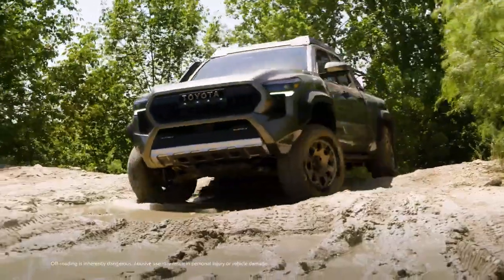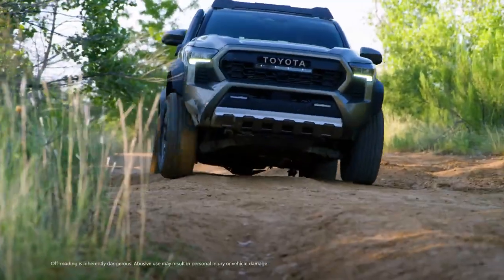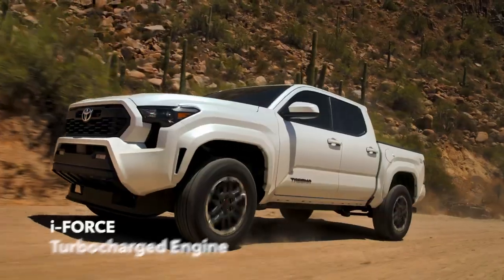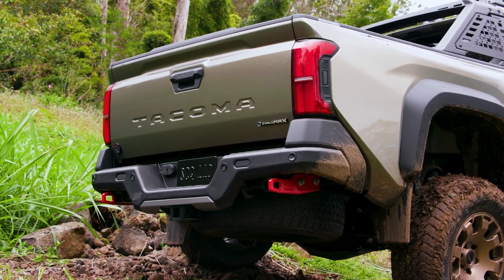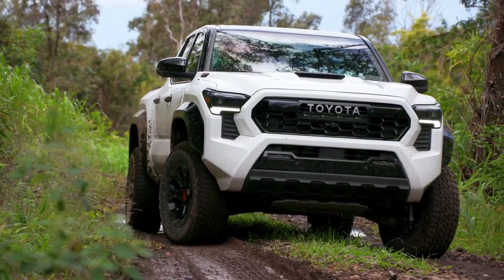At the heart of Tacoma's off-road capability are its robust powertrains, which are backed by advanced systems designed to enhance traction across a variety of surfaces. This means that the standard i-Force turbocharged engine and the available i-Force Max hybrid electric system can put their power down effectively, resulting in incredible performance off the beaten path.